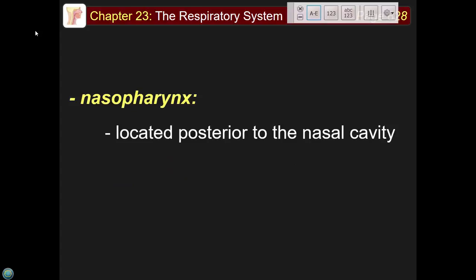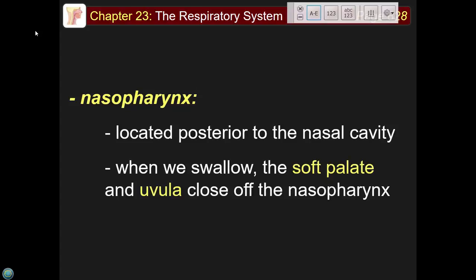The nasopharynx is located posterior to the nasal cavity and is where the adenoids are. When you swallow, the soft palate and uvula close off this region so that most of the time when you eat, you don't have food coming out of your nose.